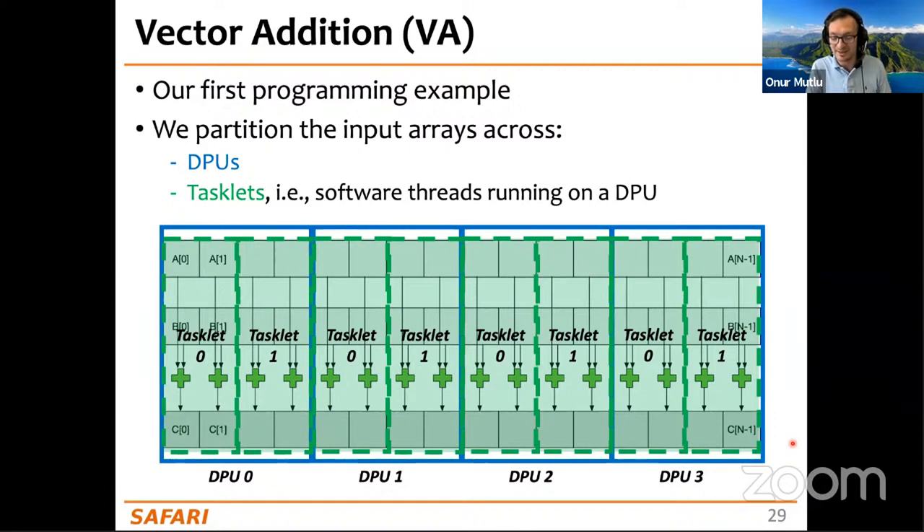Khalid Javid asks how the operating system handles this new memory architecture. Juan explains it requires some BIOS modifications, but there is no OS running on the DPUs themselves — they are handled by a runtime driver on the CPU side, through library calls interacting with the UPMEM SDK.